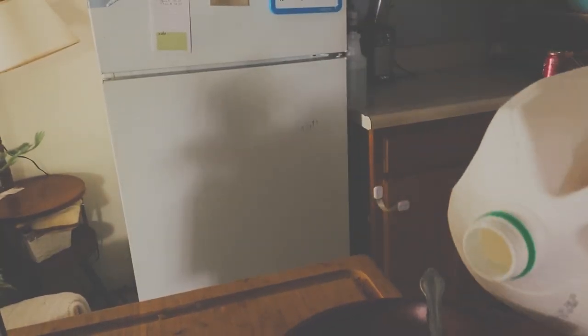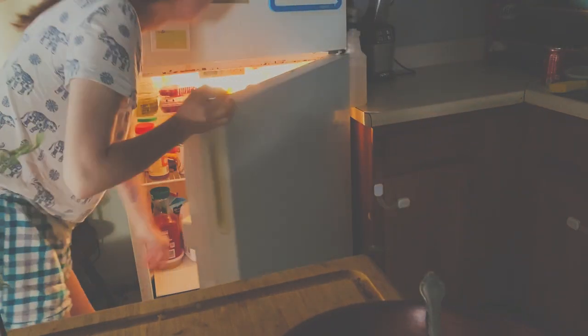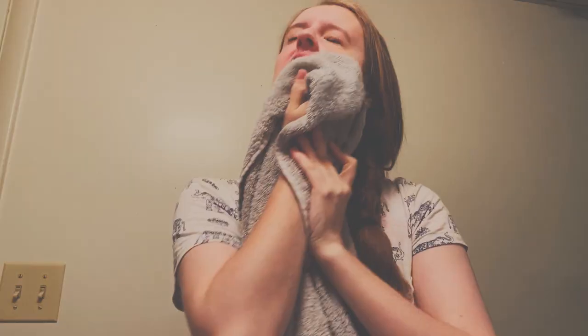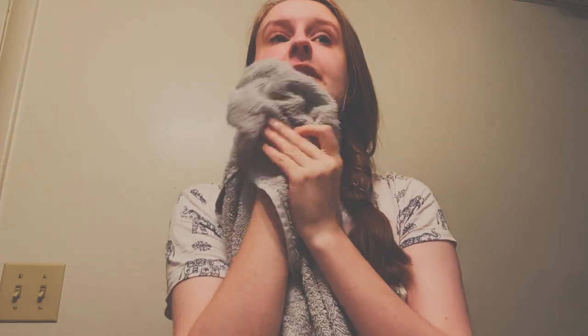Yay for unhealthy breakfast. I just started getting up this early again, so I haven't yet found the motivation to make something nice to eat, unfortunately. I can't forget to brush and wash the face. If I start my day by washing my face, I tend to feel more alert and just ready for the day.